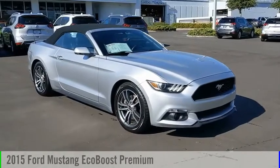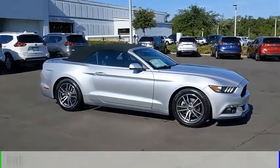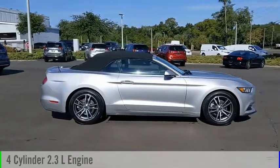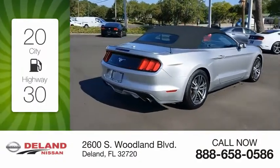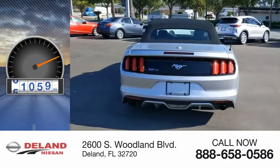Make a great choice today with the 2015 Mustang. This vehicle is powered by a rear-wheel drive, 4-cylinder, 2.3-liter engine and comes with an automatic transmission. Great fuel efficiency saves you money by requiring fewer trips to the gas station. This vehicle has less than 65,000 miles.